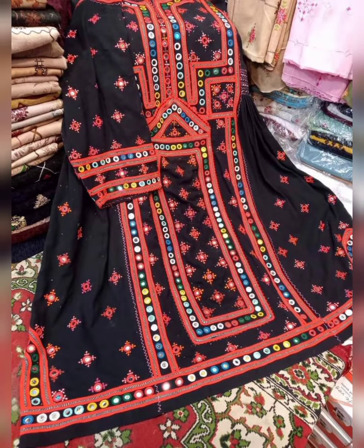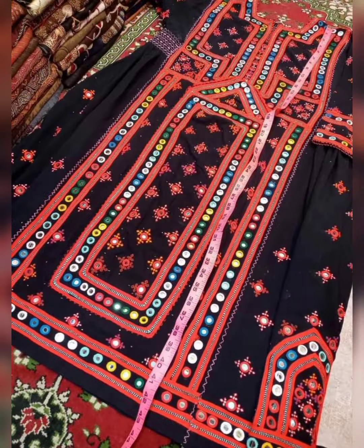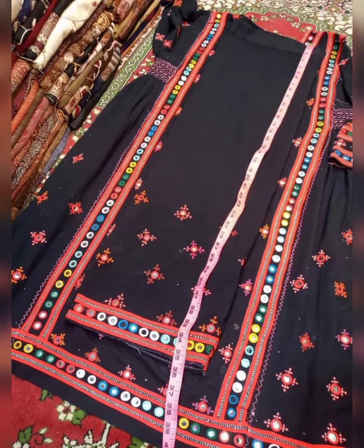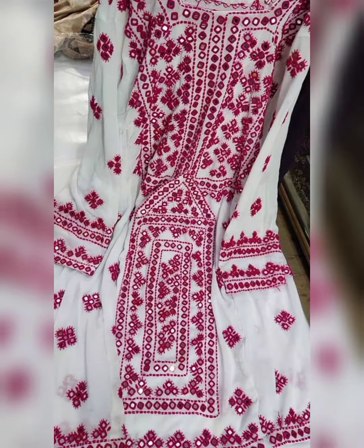Personally, all these designs are my favorite. I'm in love with these designs. These are dresses and their work is very heavy. They are very beautiful. Balochi people wear these dresses on their weddings.